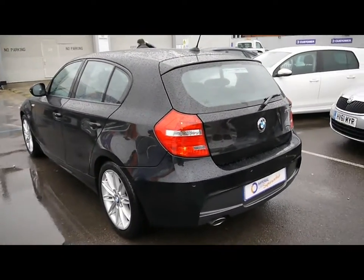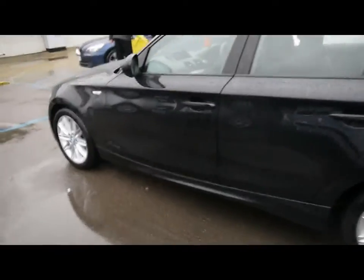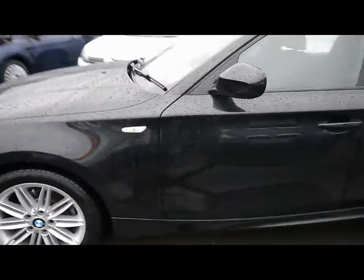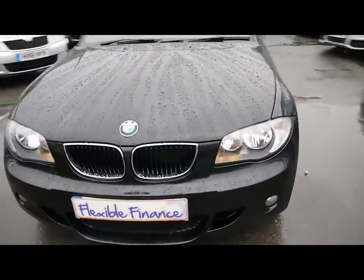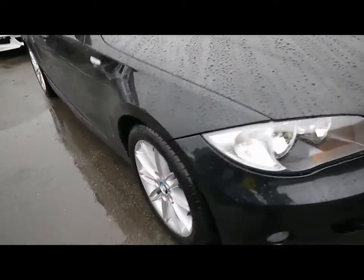Starting from the back, we have parking sensors all along the rear bumper. Bodywork is in brilliant condition all around the car with no dents, scrapes or scratches anywhere. Front fog lights and 17 inch M Sport alloys.